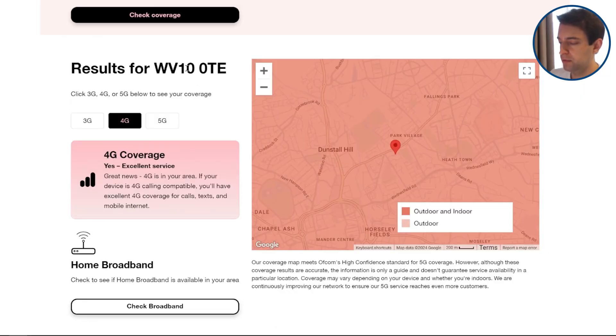Before buying a wireless broadband plan, a good first step is to check the network coverage map of the network you're going to use, to get a good idea of what signal you can expect at your address. Here's the 3 coverage map as an example with a postcode entered. What you want to look at is indoor coverage, because this gives an indication of how good your signal will be inside the house, where your router is located.